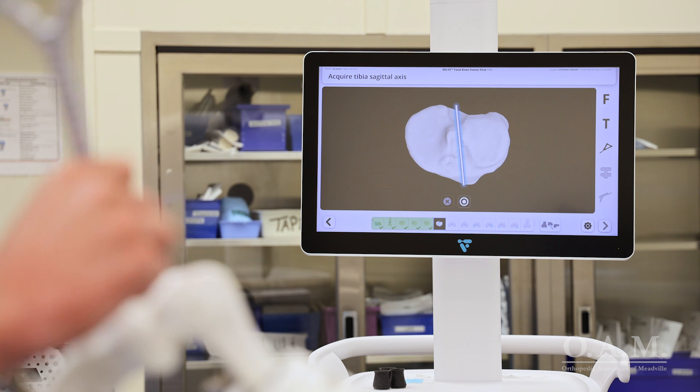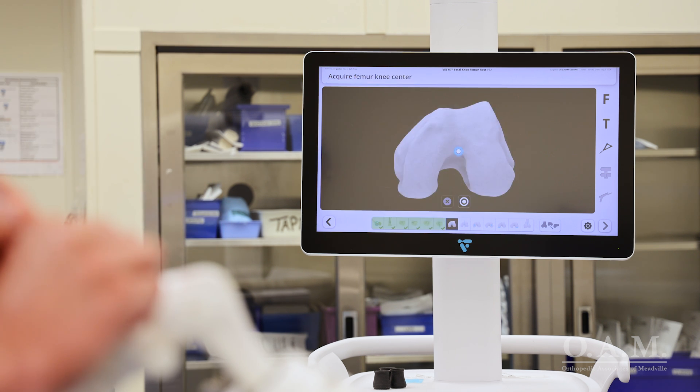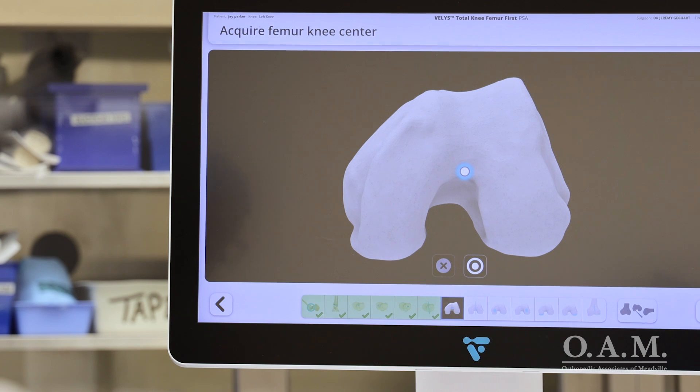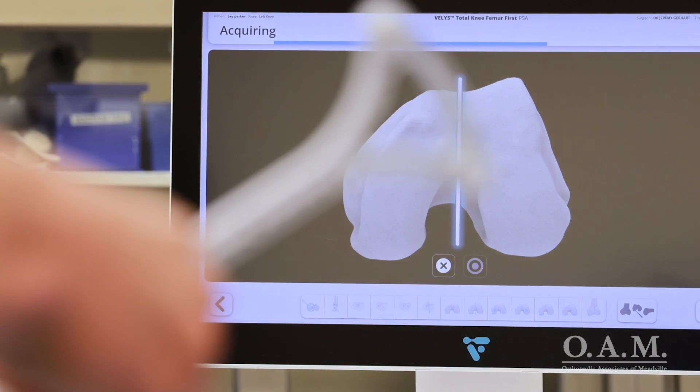Here we're mapping different points throughout the knee on the tibia and femur bone. This allows us to create a three-dimensional picture of the knee, and this is how we will plan the surgery based off of that 3D picture.